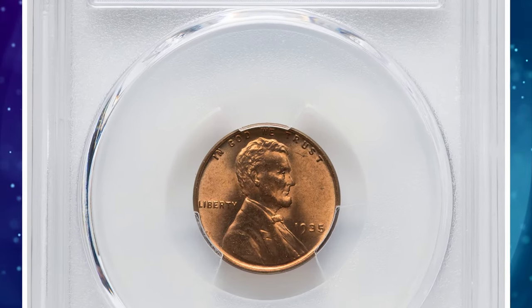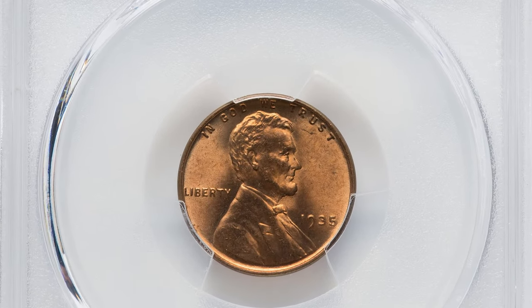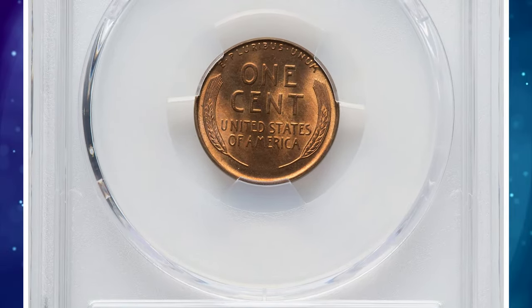Number 8: 1935 Lincoln cent with double die obverse, graded in mint state 65 red by PCGS.